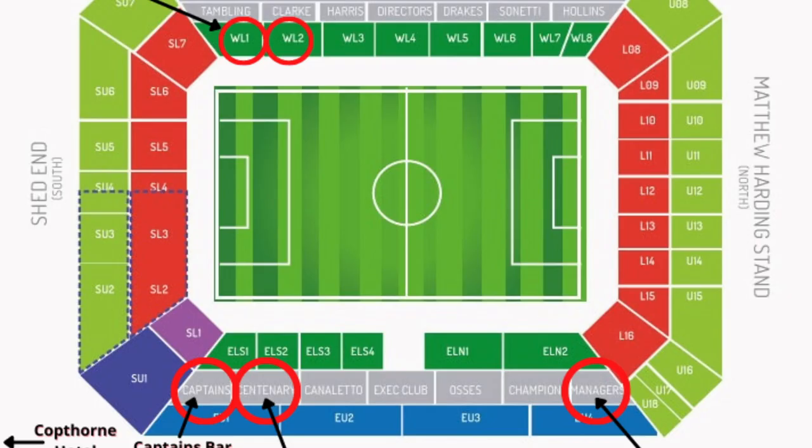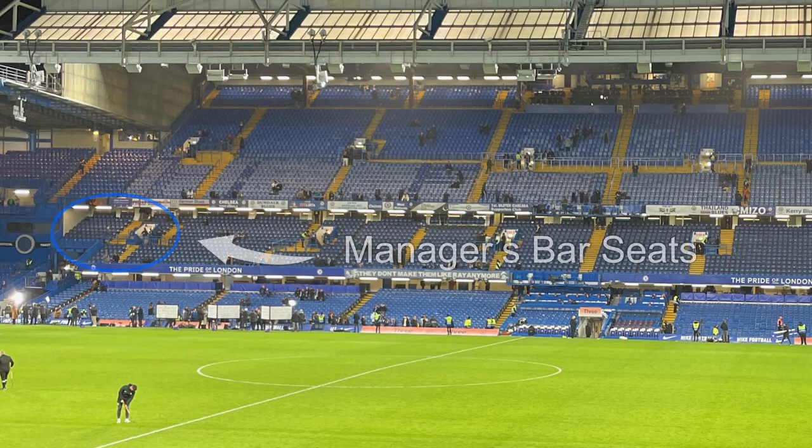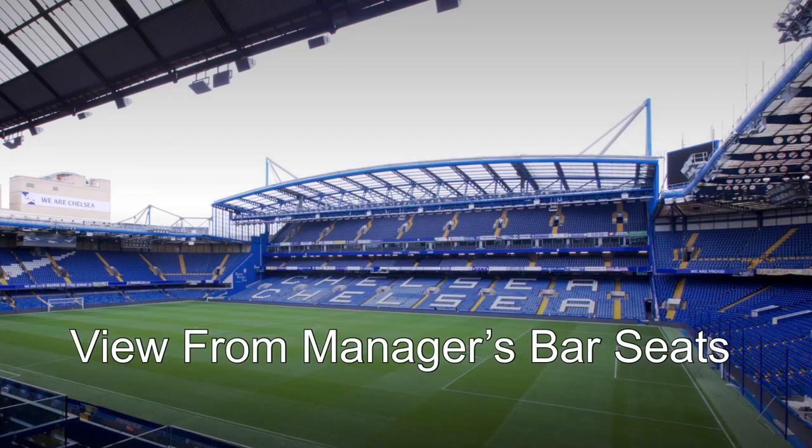Our last three packages at Chelsea are all in the middle tier of the east stand. We'll start with the Manager's Bar, which is a pretty no-frills package. The seats are along the goal line right next to the Matthew Harding stand, which is all Chelsea supporters. You get access to a bar in the stadium before the game. It does not include food and drinks, but you can purchase them. It does come with free coffee and tea.